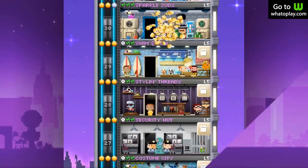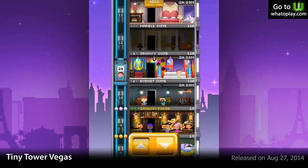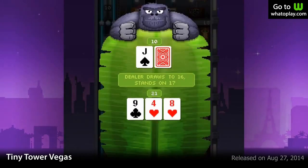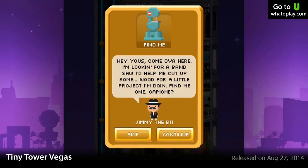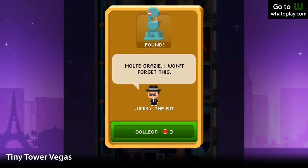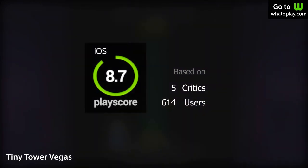In 9th place is Tiny Tower Vegas, a cute building game. You play as the manager of a hotel and casino, making sure all customers are satisfied. This means building new floors, pimping out the rooms, hiring staff, and many more. It's as addictive as the previous Tiny Tower game, and the addition of minigames makes it even more entertaining. It earns a PlayScore of 8.7.